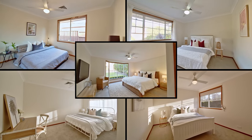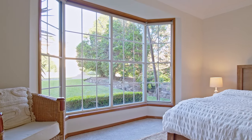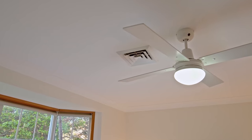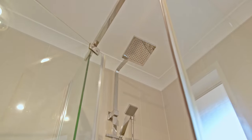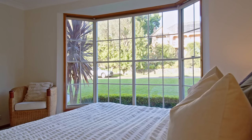Five brightly lit and spacious bedrooms over the two levels are complete with large built-in robes, new carpet, ducted air conditioning, ceiling fans and access to two main bathrooms. The master bedroom boasts its own private ensuite, walk-in robe and bay windows overlooking the immaculate front yard.